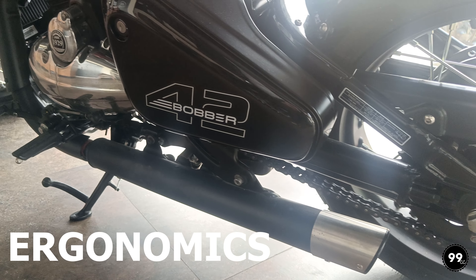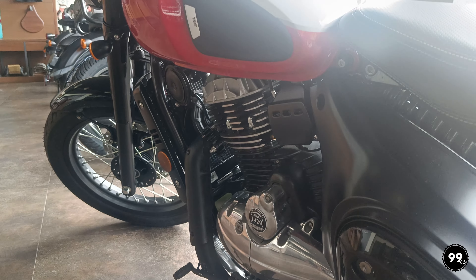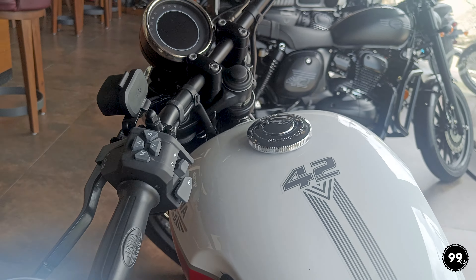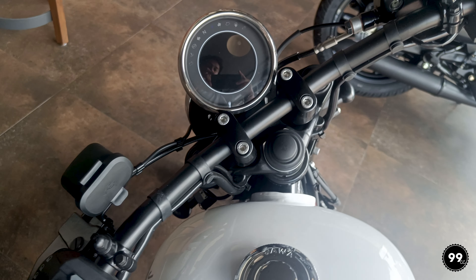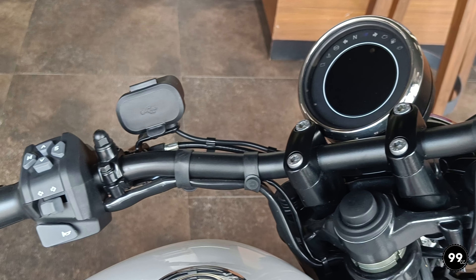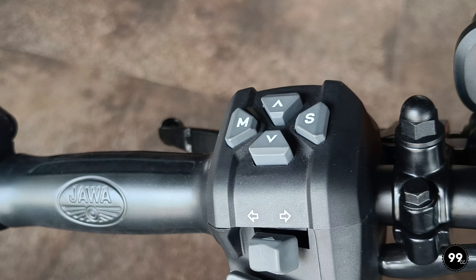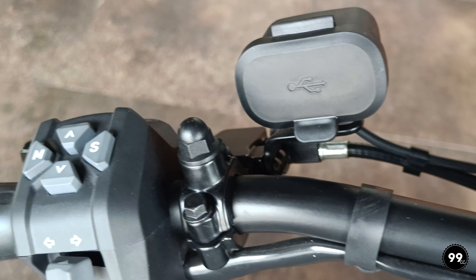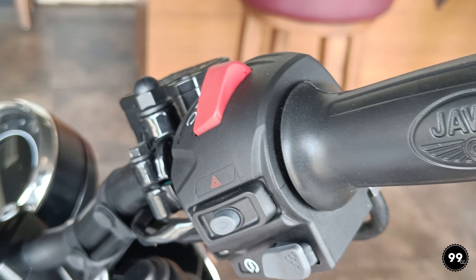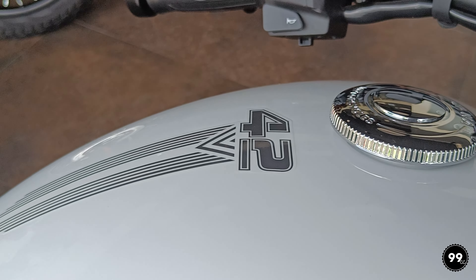Let's talk about its ergonomics. Its seat height is 750mm — it has a very accessible seat height and shorter riders have no problem. You will not feel the weight because it is balanced so well that you won't realize it is a 175kg bike. With its shorter and flat seat height, you can control this bike easily.